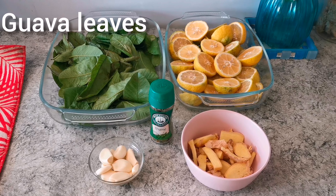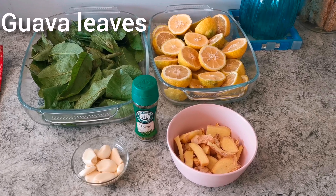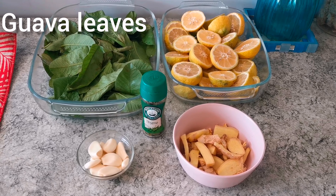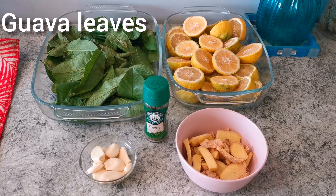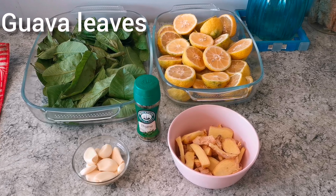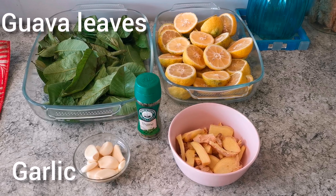Guava leaves have medicinal properties. The juice of the leaves is said to provide relief from cold and cough by reducing the formation of mucus, disinfecting the respiratory tract, and preventing bacterial activity in the throat due to its astringent properties.